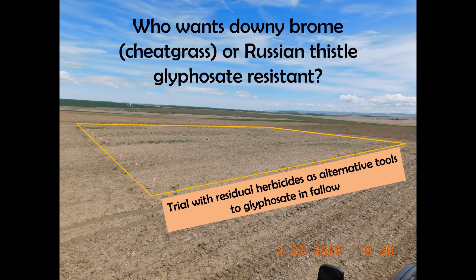And more recently we learned that there are a few Downy Brome populations in Washington that are resistant to glyphosate as well. So my next question is: who wants Downy Brome or Russian thistle glyphosate-resistant in their fields? Nobody, right?